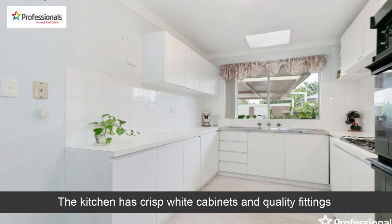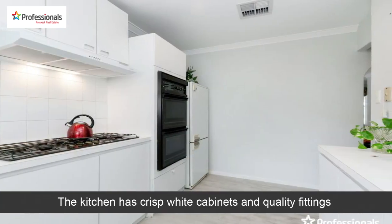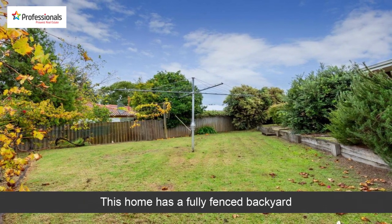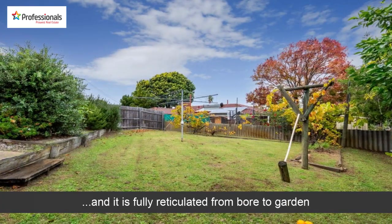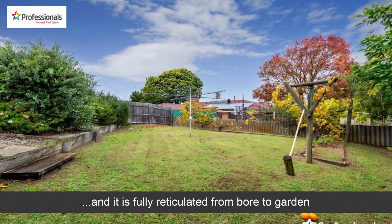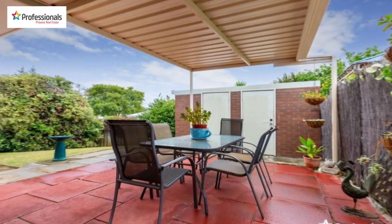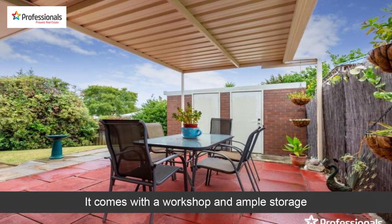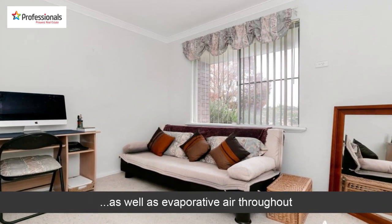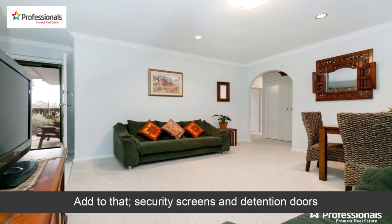The kitchen has crisp white cabinets and quality fittings. This home has a fully fenced backyard and it is fully reticulated from bore to garden. It comes with a workshop and ample storage, as well as evaporative air throughout. Add to that security screens and detention doors.